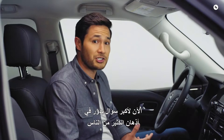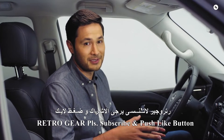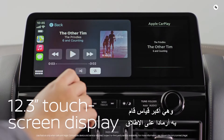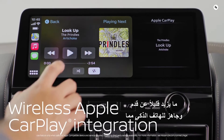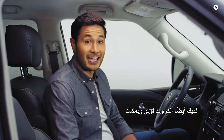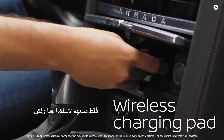Now for the biggest question on a lot of people's minds: what kind of tech does Armada have? It all starts with the touchscreen — this is the largest Armada's ever had, measuring just over a foot, and it's smartphone ready. That means wireless Apple CarPlay and Android Auto, and you can ditch the cord. Charge your compatible phones wirelessly — just place them right here.